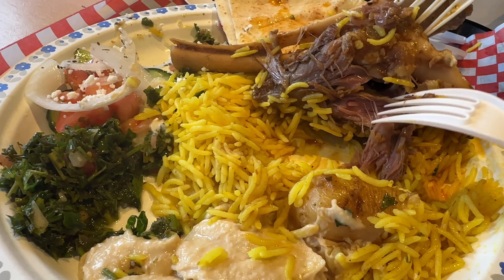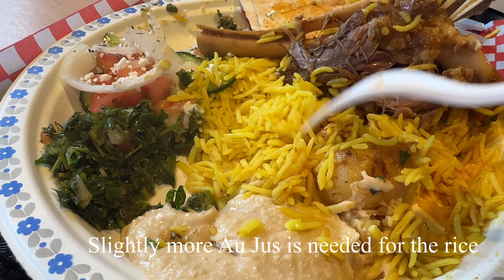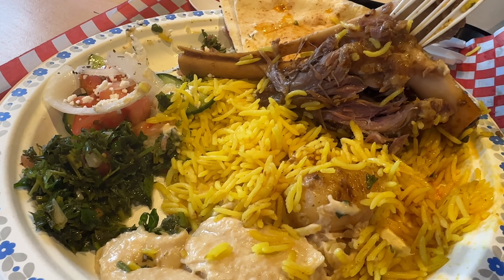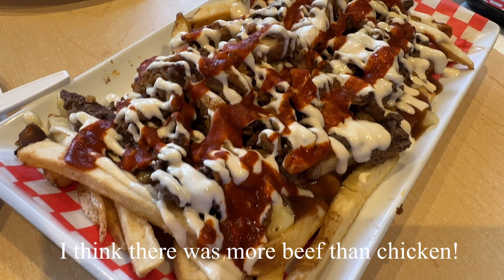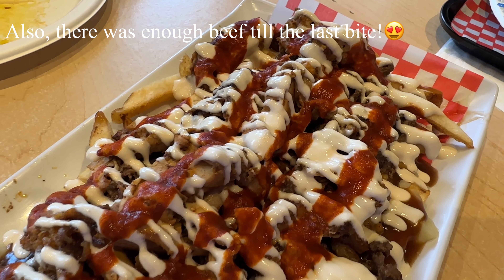The meat is really succulent and amazing. I wish they had more rice, but it's really good. I would definitely recommend this plate of roasted lamb.